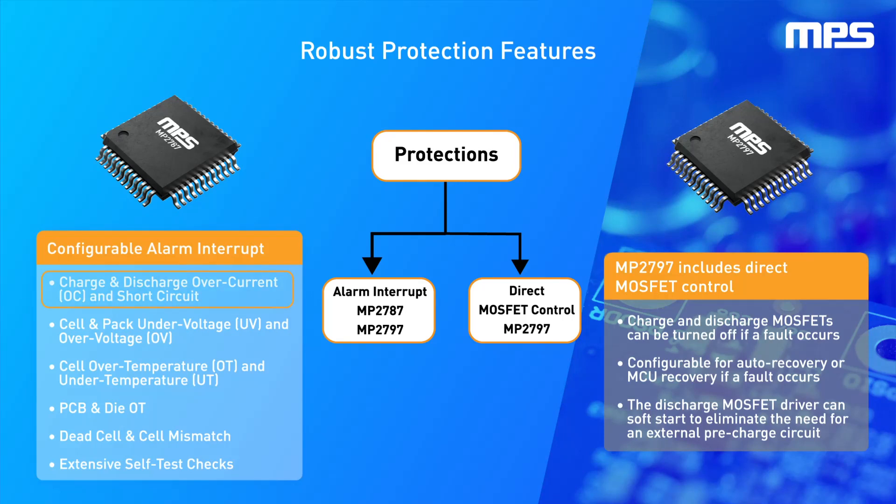These include charge and discharge over current and short circuit, cell and pack under voltage and over voltage, cell over temperature and under temperature, PCB and die over temperature, dead cell and cell mismatch conditions, as well as an extensive set of self-test checks.